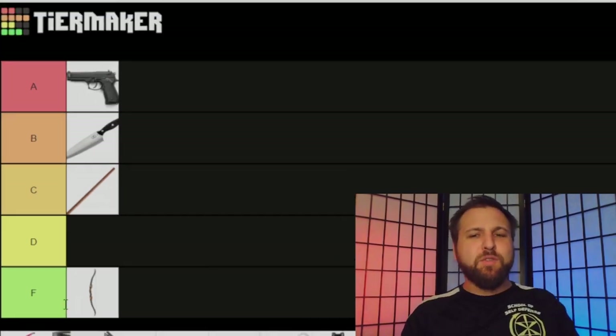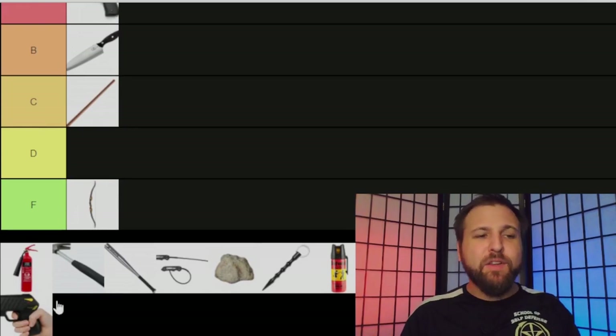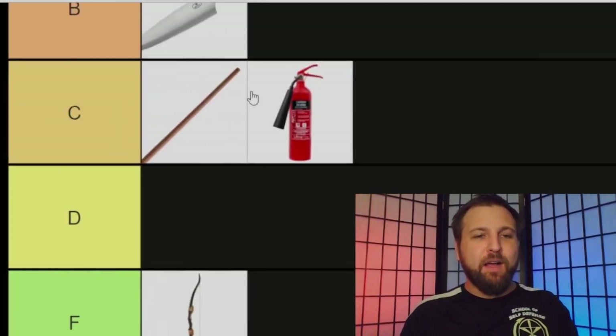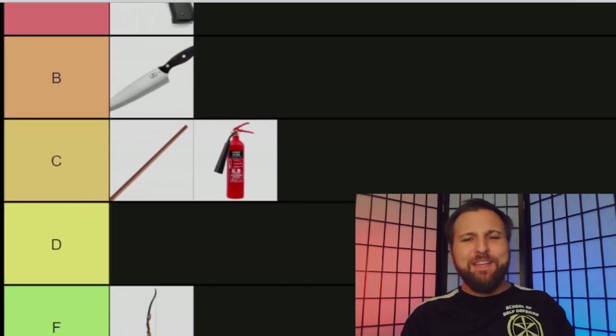This next one that the interwebs has included baffles me — I don't even know why it's on this list. Maybe it's a troll or a joke, but it's a fire extinguisher. I can see this being used as kind of a slapstick thing, like someone attacks you and you spray it in their face while goofy music plays as you run away.